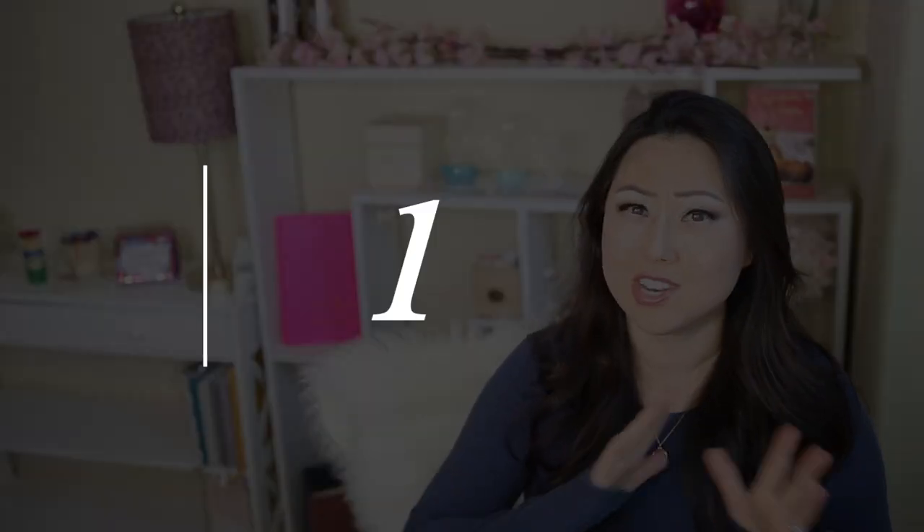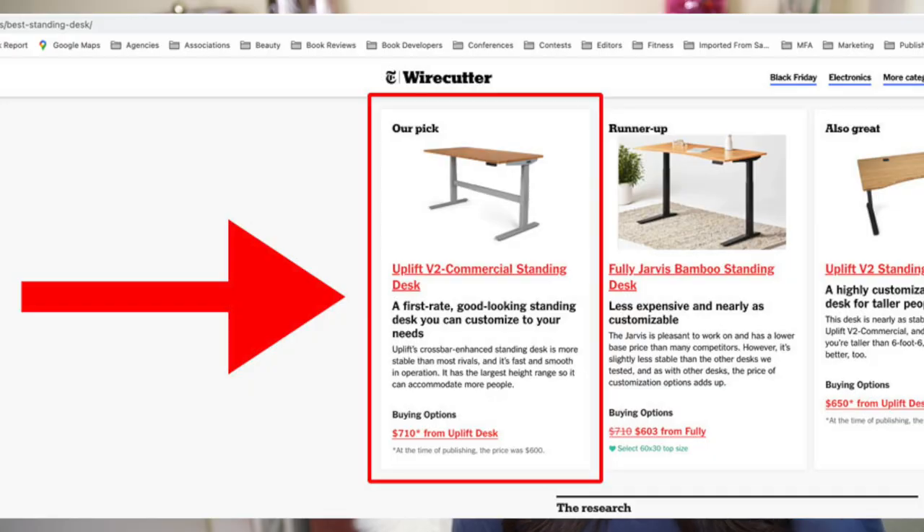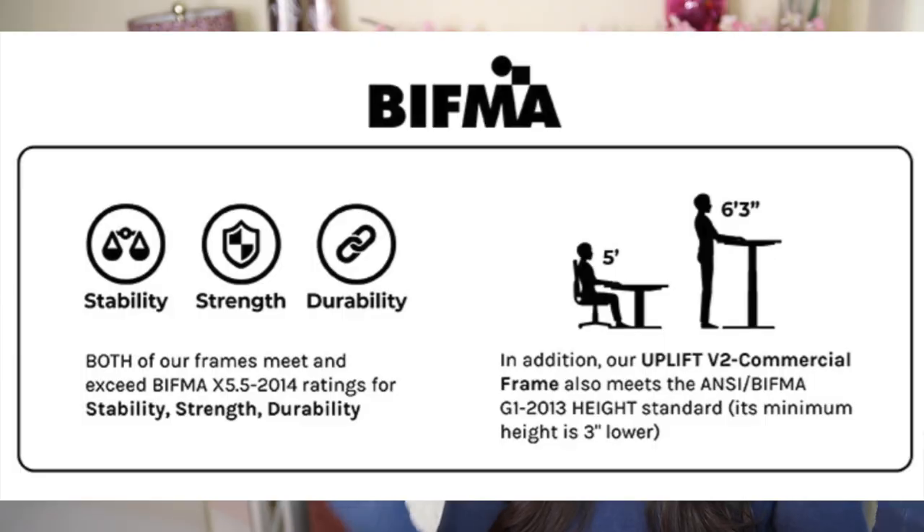The reason I chose the Uplift standing desk was seven different reasons. First, it had the highest ratings. I had watched a ton of videos, read a lot of reviews and blog posts trying to pick which one was the best, because they all kind of do the same thing — they go up, they go down, you hit a button, they have settings. This one just had some different BIFMA ratings — it was certified and met standards for all of those corporate America sort of things that people look for in procurement.